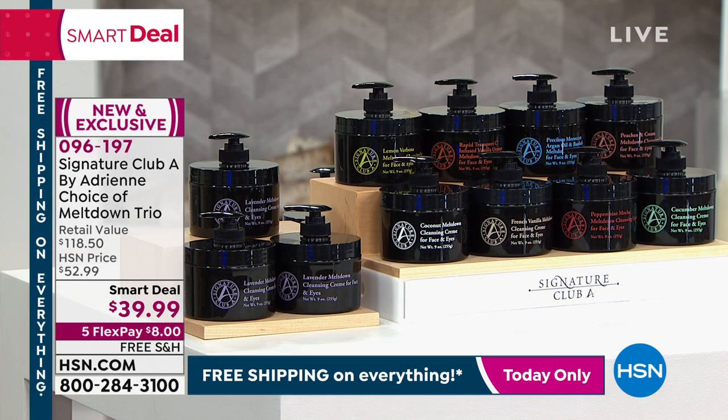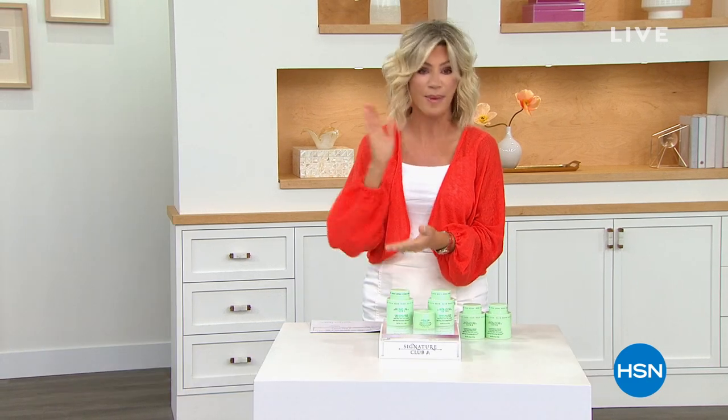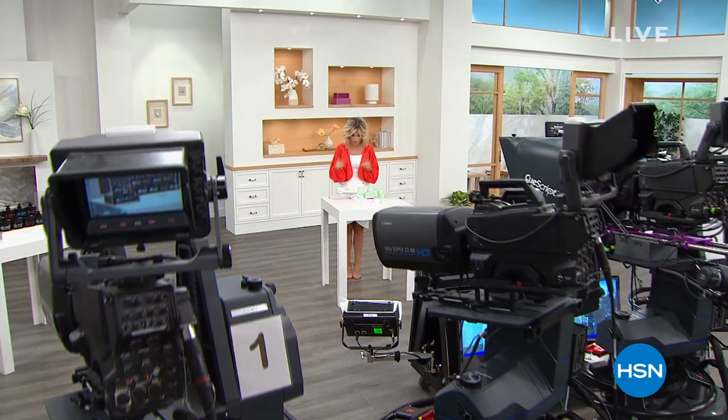We're going to take a quick break because we're heading to the kitchen — Chef Curtis Stone is coming up next. We also have Debbie Meyer Green Boxes and a lot more in store.